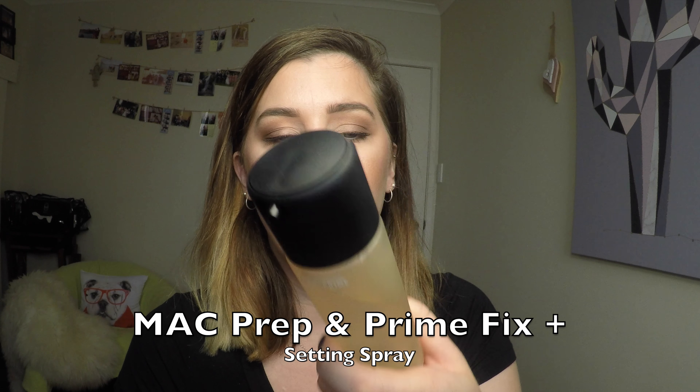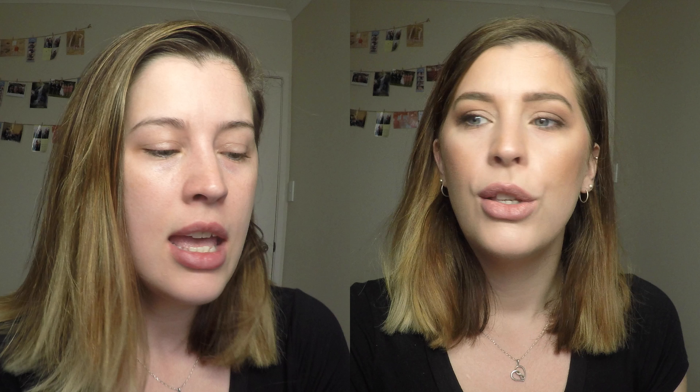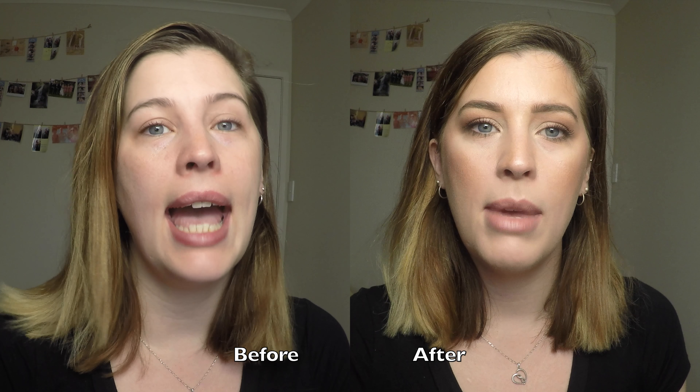Last but not least is a setting spray — well, it's not necessarily just a setting spray, it has multiple uses, but I do use it to finish my makeup, usually alongside another setting spray. And that's MAC Fix Plus Spray. You can spray it on before, during, or after makeup application. It helps keep your skin hydrated, it's full of minerals, it stops your skin from looking cakey from all the makeup, and it helps your skin be in the right condition for it to last all day. This is the coconut one, which smells amazing.